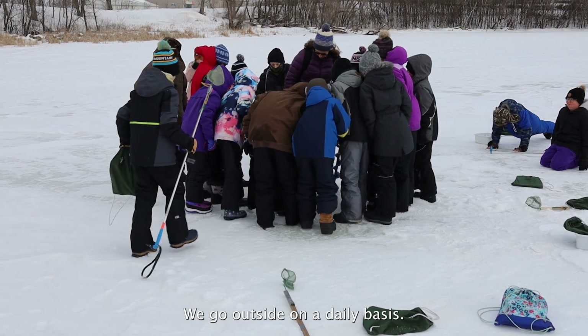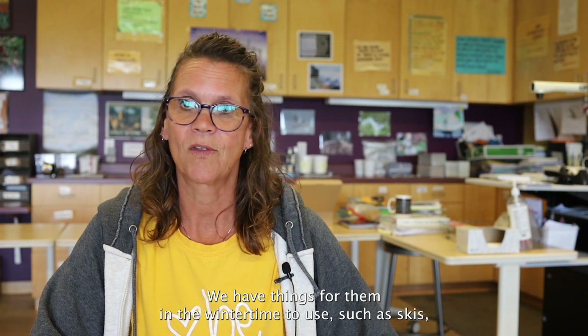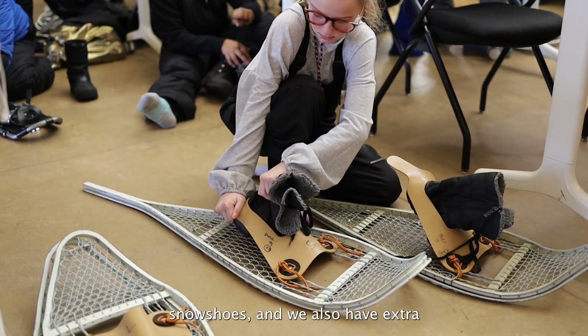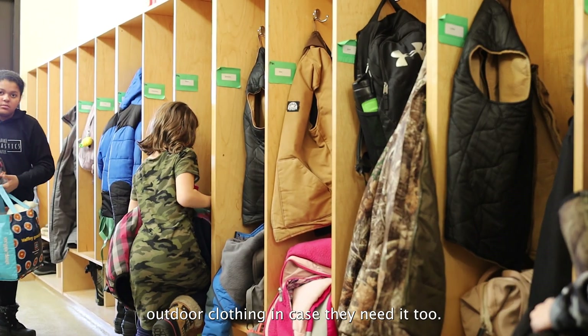We go outside on a daily basis. Students use appropriate outdoor gear. We have things for them in the wintertime such as skis and snowshoes, and we also have extra outdoor clothing in case they need it too.